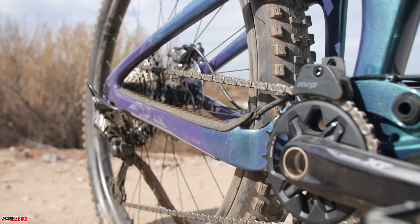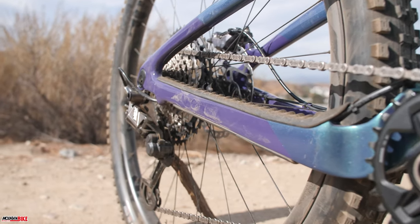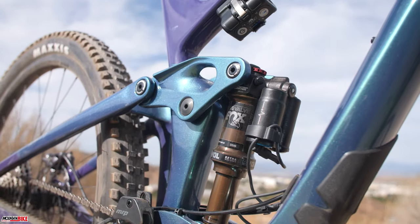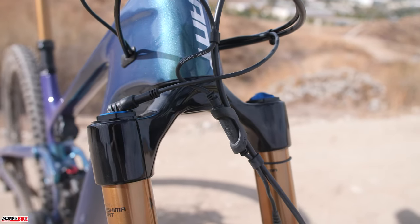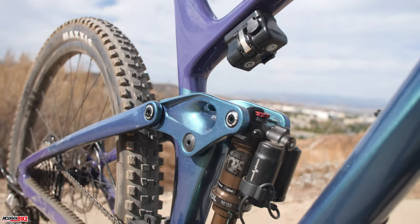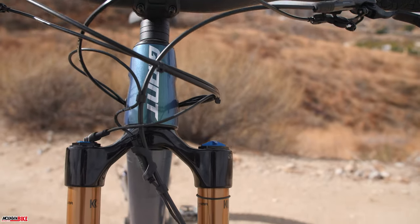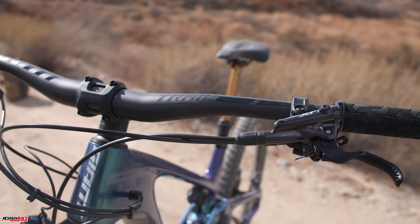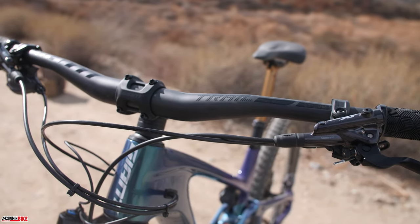The bike sitting here is the cream of the crop model, demanding a price of $8,500. The frame features 135mm of travel and pairs it with a 150mm Fox fork. Fox Live Valve electronic suspension keeps the bike performing at its best, stiffening up the suspension on climbs and automatically adjusting for small bumps on descent.